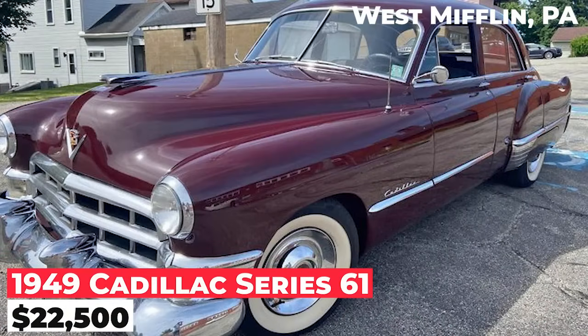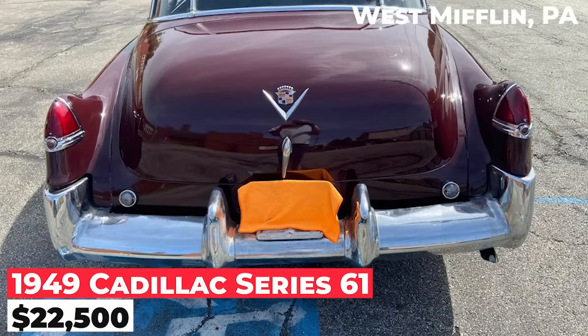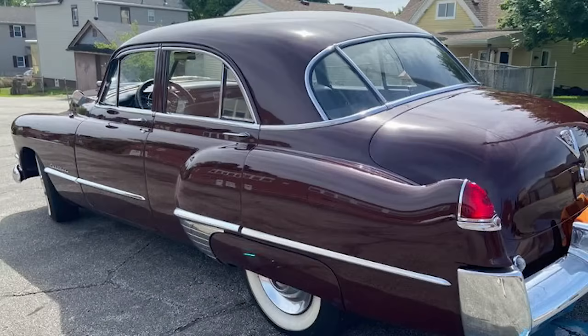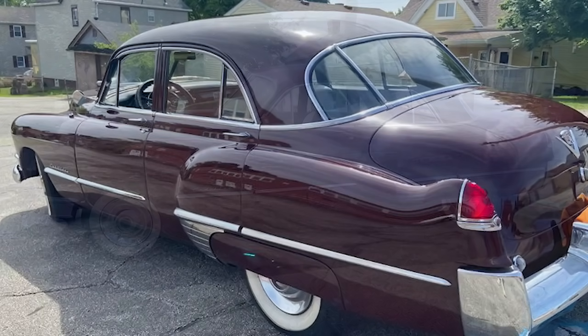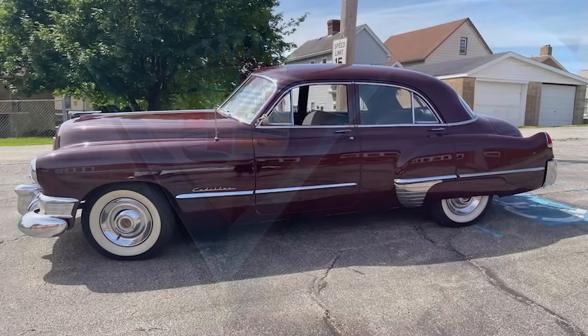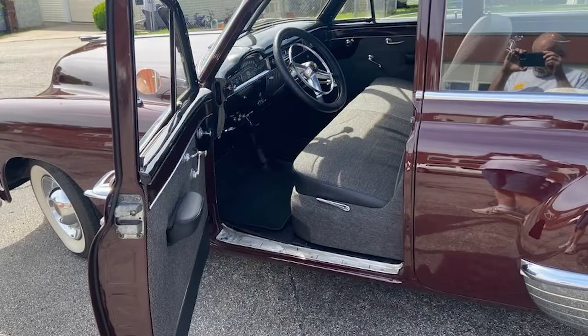The 1949 Cadillac Series 61 is available for $22,500. This sedan is ready to cruise or show with new paint, new interior, new radiator, new brakes all around, new tires, new brake and fuel lines, new wiring harness, rebuilt starter and generator, new exhaust, and the original 331 engine. It runs very quietly and has no bondo, as the car was stripped to bare metal. It was in storage for many years.